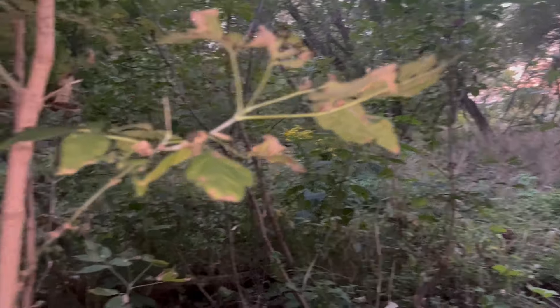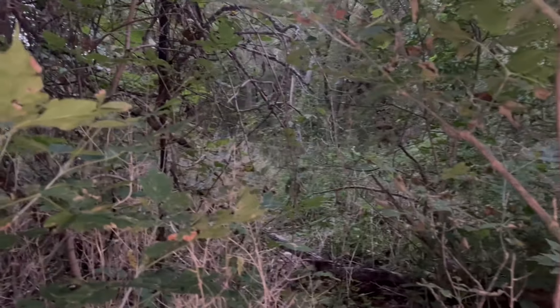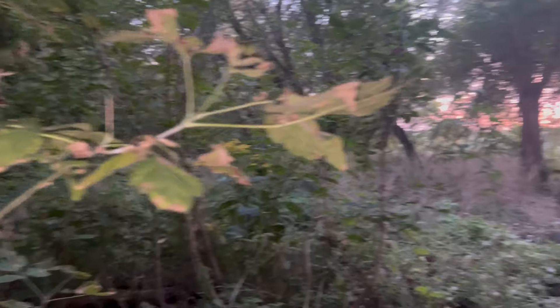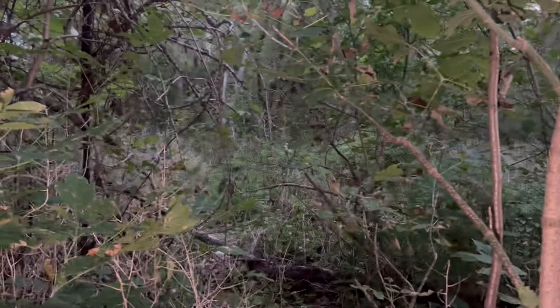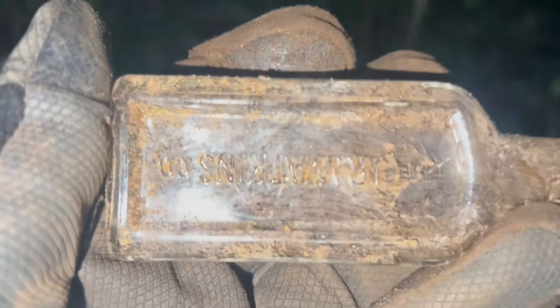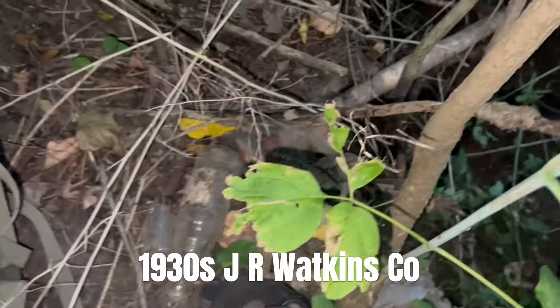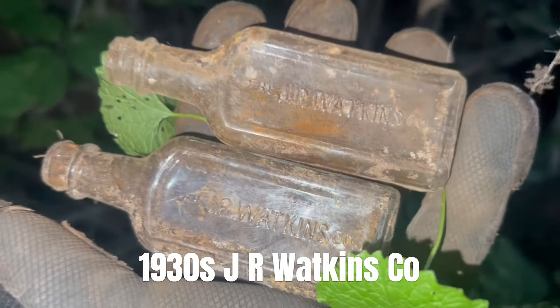I heard something very, very big in the bushes over there. I'm trying to be quiet. I have no idea if it's a bear, if it's a wolf — something very large. Maybe it's a Bigfoot — possibly Bigfoot in the bushes, everybody. But while I'm waiting for Bigfoot to get me, I found another J.R. Watkins Co. Two J.R. Watkins Co. Cool, cool.